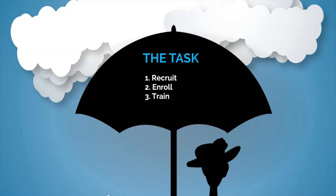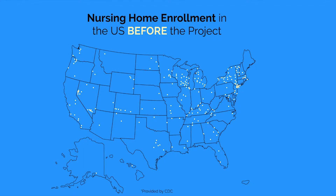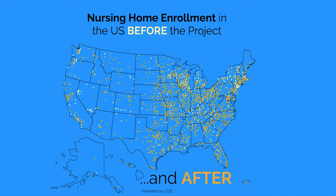Quinn QIOs were tasked with recruiting, enrolling, and training nursing homes to report C. diff infections in the National Healthcare Safety Network, or NHSN. And here was the project timeline. After 18 months, the Quinn QIOs enrolled over 2,300 nursing homes nationwide.